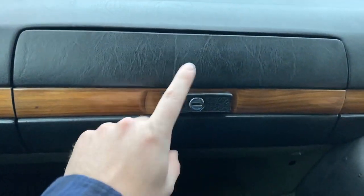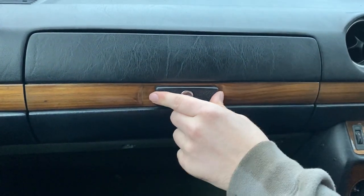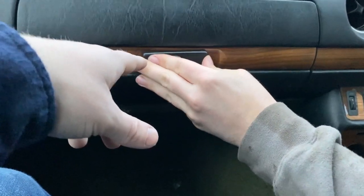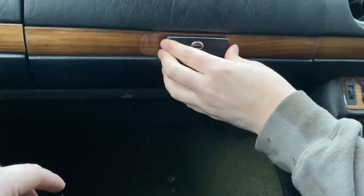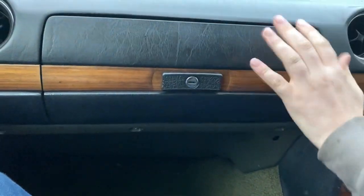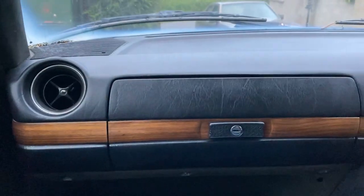Tell us the interesting thing about this — it can open either way. Which is actually just really annoying if you were driving and tried to reach over for that. You'd have to get it right in the middle to close it.